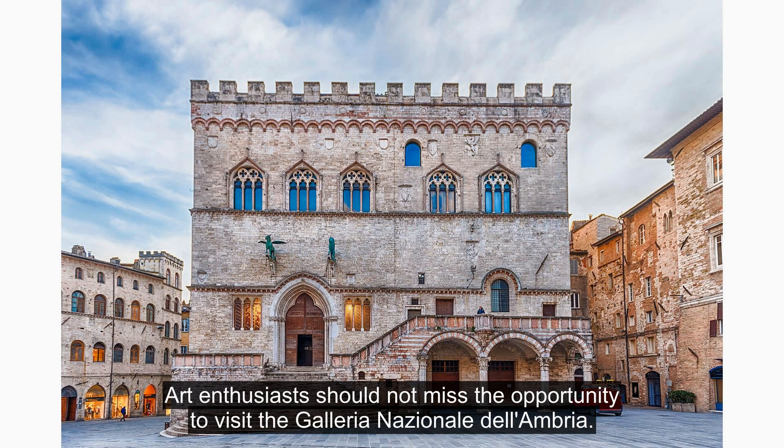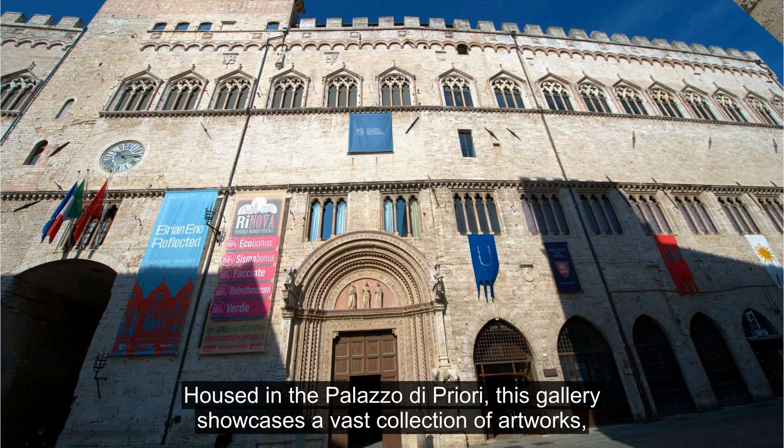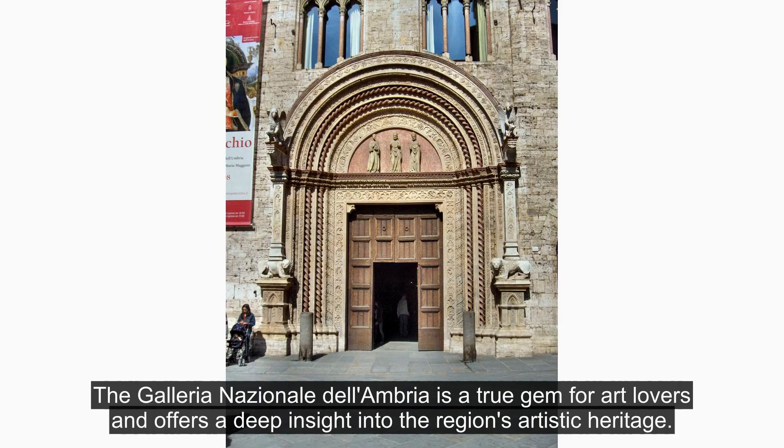Art enthusiasts should not miss the opportunity to visit the Galleria Nazionale dell'Umbria. Housed in the Palazzo di Priori, this gallery showcases a vast collection of artworks, ranging from medieval religious paintings to Renaissance masterpieces. Wander through its halls and admire the works of renowned artists such as Perugino and Pinturicchio. The Galleria Nazionale dell'Umbria is a true gem for art lovers and offers a deep insight into the region's artistic heritage.